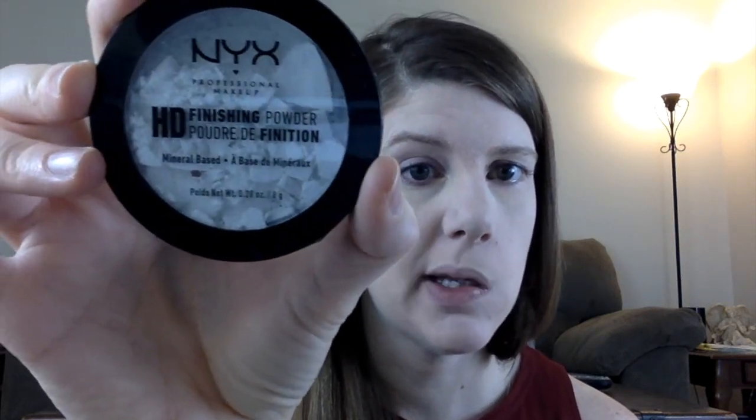Also with the products — and this really seems to make a difference — finishing powder. Mine fell and it's broken, but normally it'll be compact. I have NYX Cosmetics; you can get MAC as well. I was actually looking for MAC and accidentally bought this one.